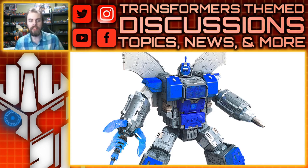Moving on, we also have a Generations Selects figure for $35.99, which is the deluxe class price point. If I were to guess, I'm kind of hoping it's Reboost because we got the Skids mold, but it could be something else. I know we already have Kickback and there was a Diaclone repaint of that, so maybe there's ties to that. I'm going to guess Reboost — we kind of need that at some point.